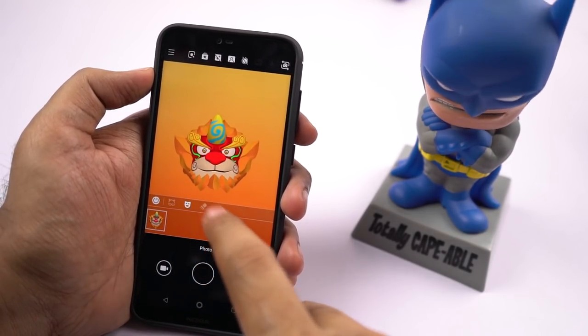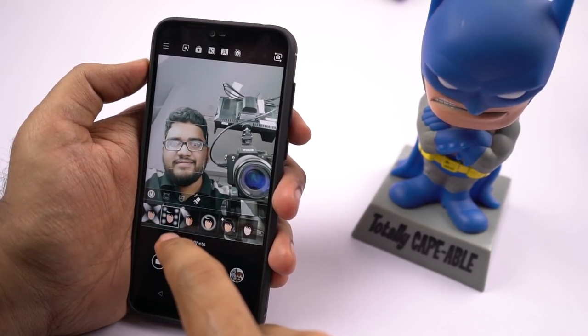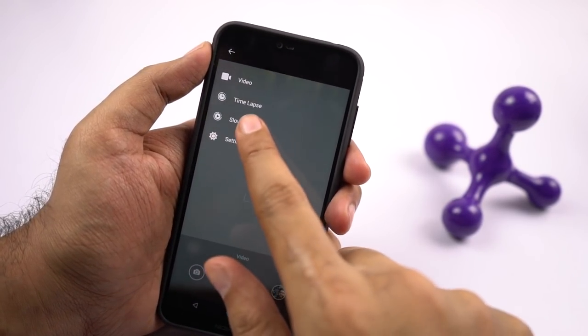Next we have studio lighting effects, where we can adjust the lighting effect on our face. Right now it only works for selfies. Next it has slow motion video recording and time lapse.